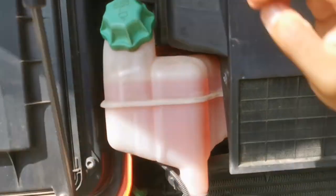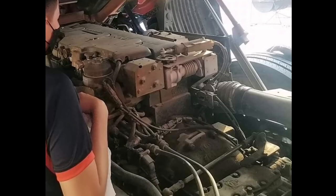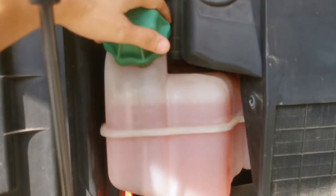Water. You need to check and refill coolant to make sure it stays at the correct level in your radiator. Keeping your engine at the correct temperature helps to prevent damage caused by overheating.